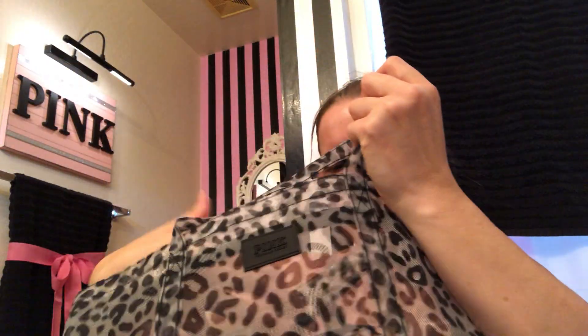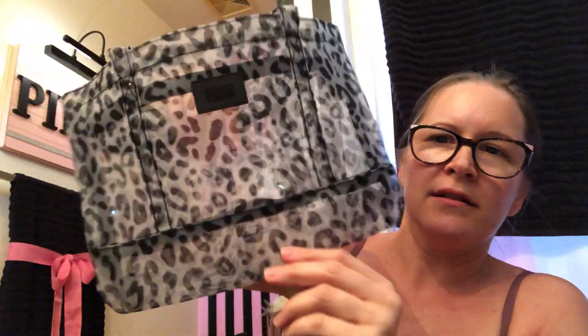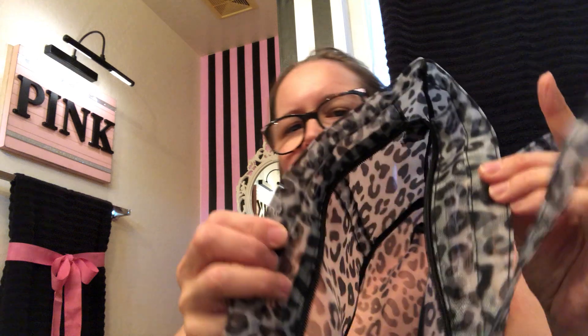I wanted to show you the free pink gift too. It's like a tiny little mesh bag. I don't know what you would use it for — maybe the shower or even just going to the beach because it's real tiny and like mesh. It doesn't have a pocket but it has a zipper. These may end up in the clearance or at the semi-annual sale. Usually the bags that come with the perfumes always end up there.